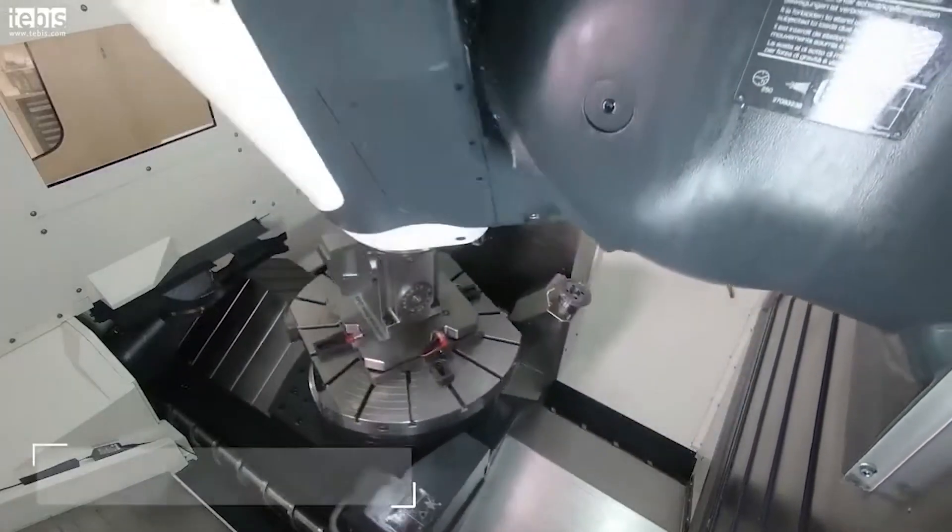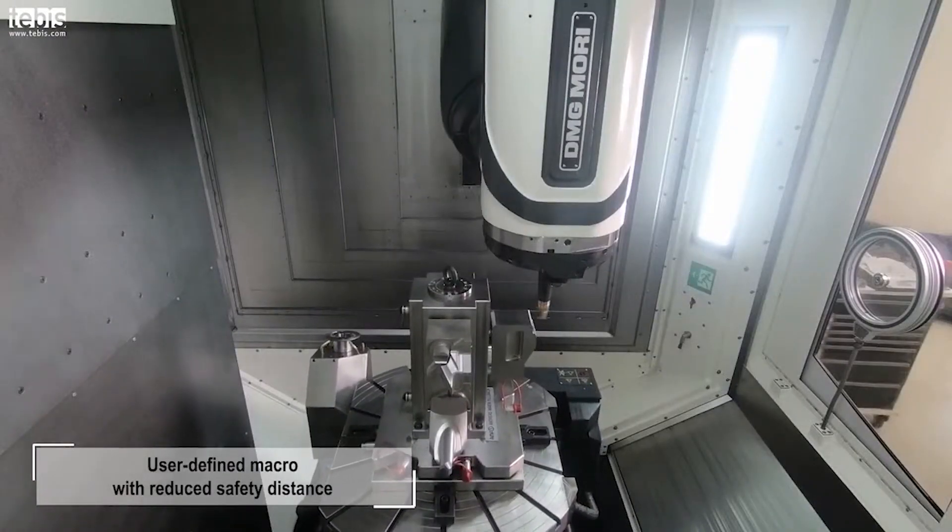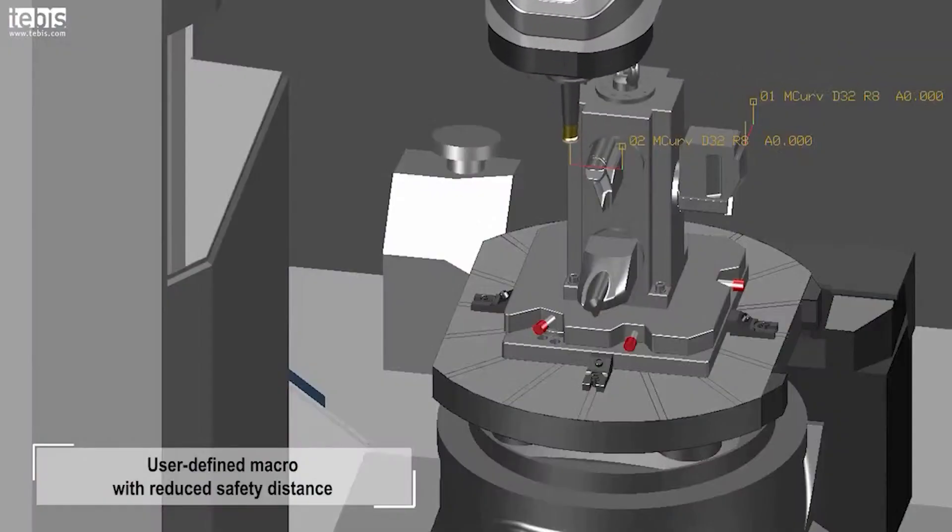Tebys simulator gives us the confidence to run lights out every day. I would say 80% of the running time that we do is overnight without anybody being here, and we are 100% confident that we're not going to get any collisions.